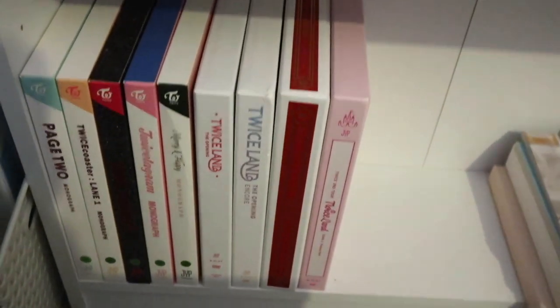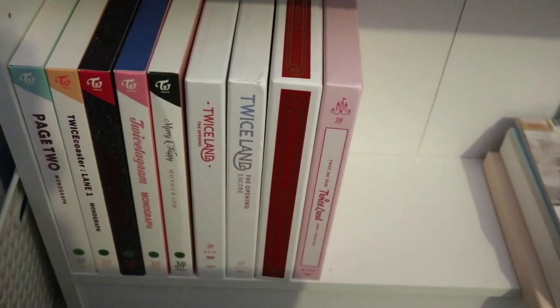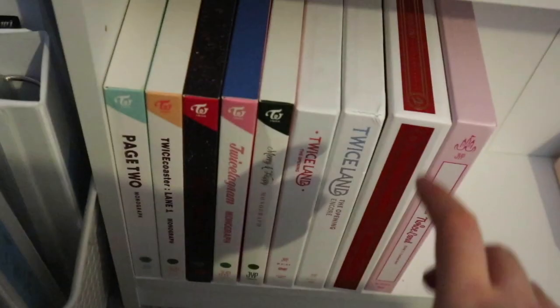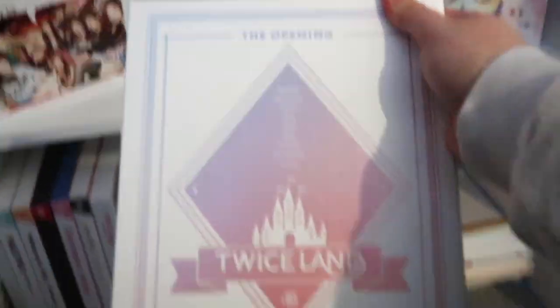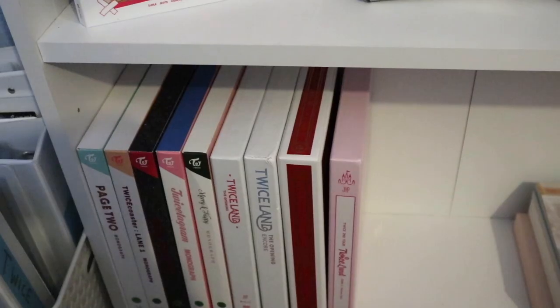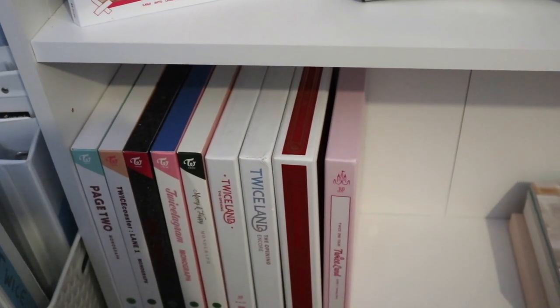Moving on to tour DVDs, I think I have all of them. I have the TWICE That Opening, TWICE Then, the ONCE Fanmeeting, and the TWICE Fantasy Park. Sorry if it's kind of hard to view everything — it's quite hard for me to film this area.